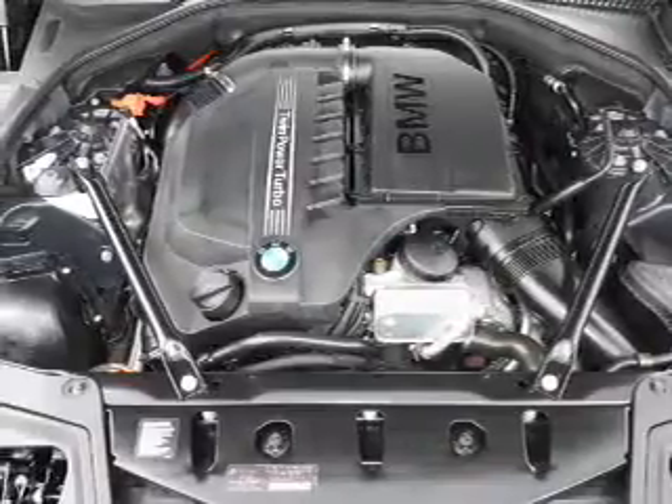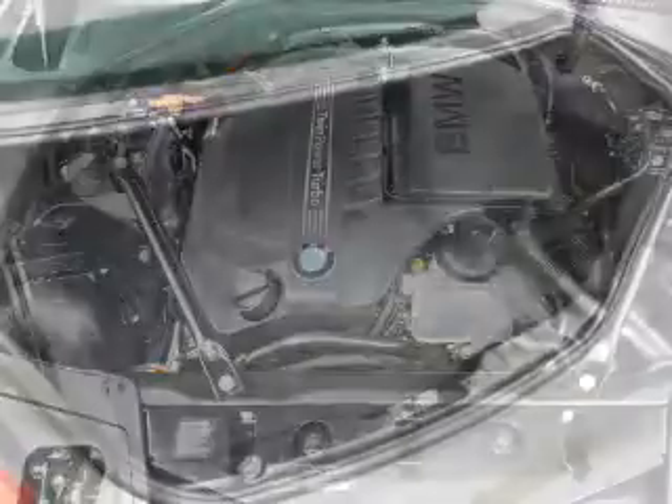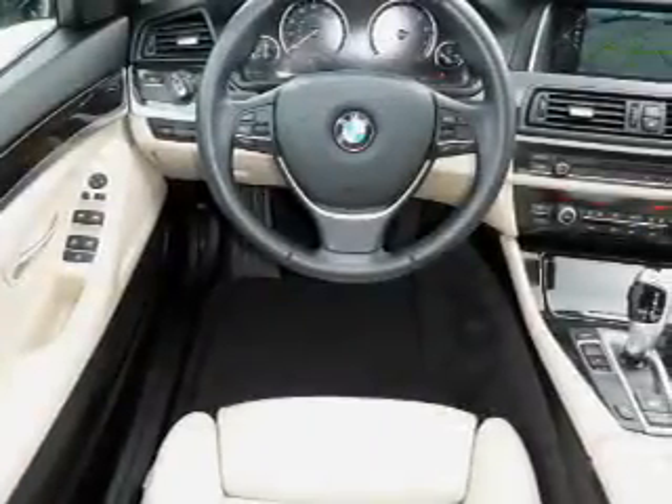Curtain head airbags, front airbags, side airbags, side impact door beams. Rest easy knowing this vehicle comes with a Carfax Vehicle History Report from Carfax, the most trusted provider of vehicle history information.